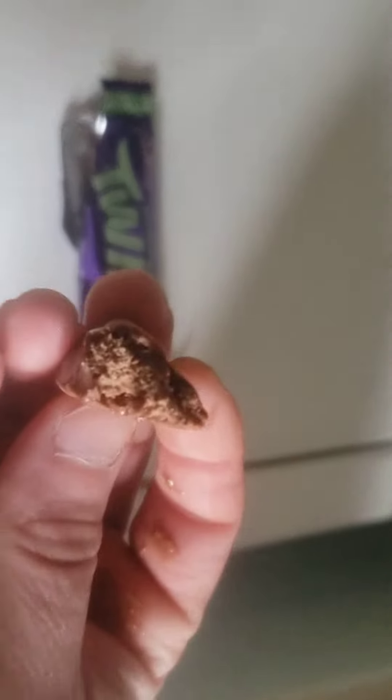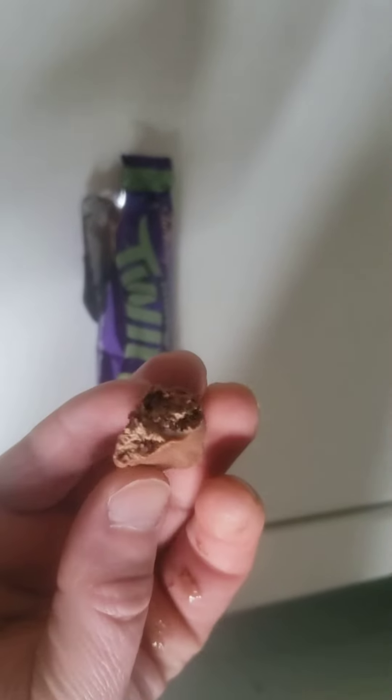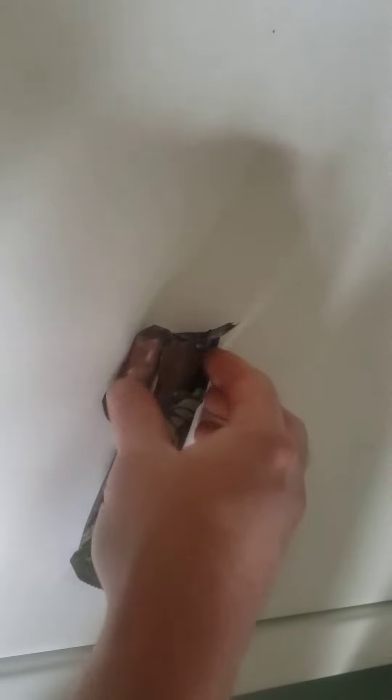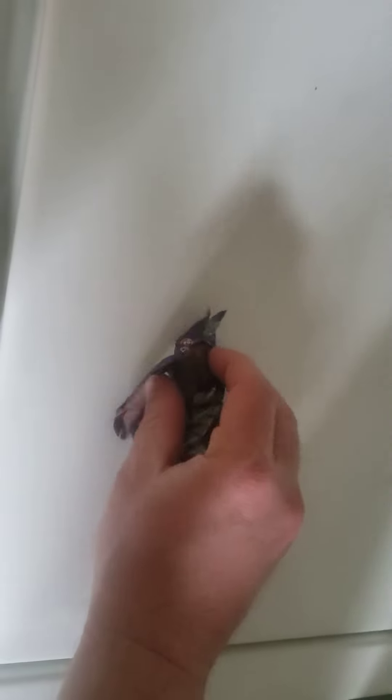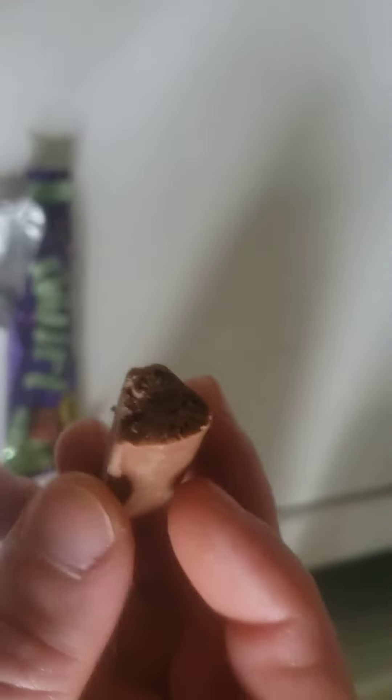So let's see... not exactly like the Aero bar, but I'm getting more of an Aero bar feeling. A lot of people are saying that too — it's like taking a bite of an Aero bar. This is really rich too.